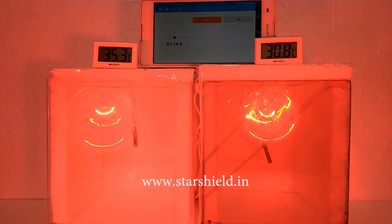As you can see, we have placed glasses in front of these boxes. The right box is coated with Star Heat Shield whereas the left box has non-coated glass. We have used a timer to showcase the time consumed, infrared lights to transmit infrared rays on the glass panel to heat it, and a thermometer to check the temperature difference in this demo.